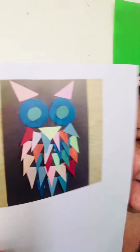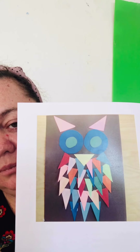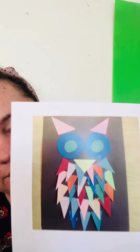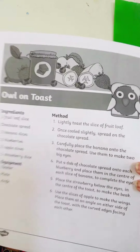Wow, look at this beautiful owl — look how colorful he is! He's made of shapes — 2D shapes. What shapes can you see? Can you see a triangle? Can you see circles? And what colors can you see? We're gonna make that owl, and if you have the ingredients at home, you can make your owl on toast!